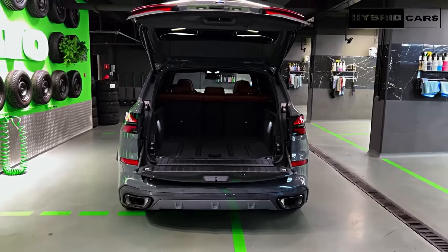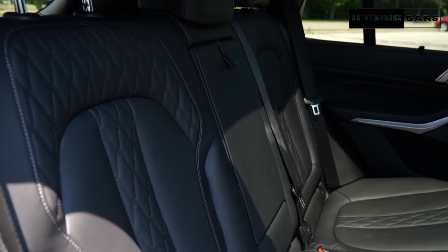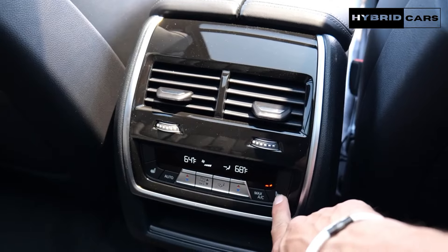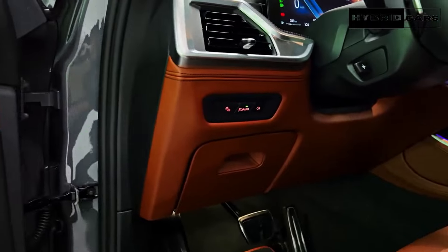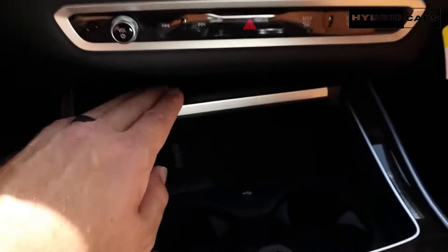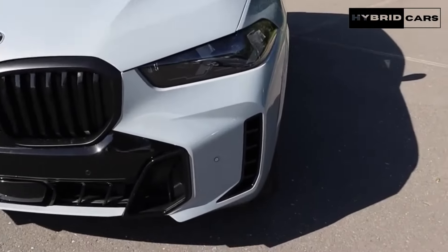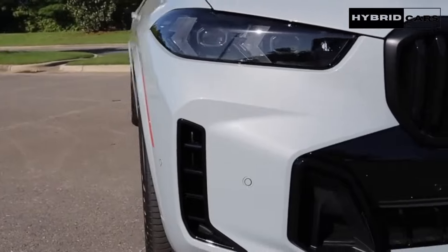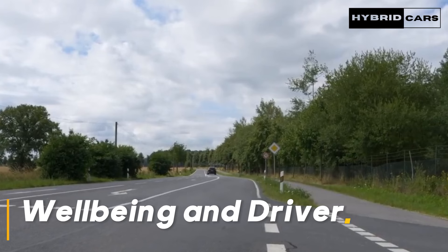Upon entering the X5's cabin, you're greeted with a curved display screen that spans two-thirds of the dashboard. A 12.3-inch screen in the driver's sightline serves as a gauge display, while a larger 14.9-inch touchscreen provides access to BMW's iDrive infotainment interface. Users can also control the system via a center-mounted rotary knob. Apple CarPlay and Android Auto are both standard, as is a wireless smartphone charging pad and a 5G Wi-Fi hotspot.